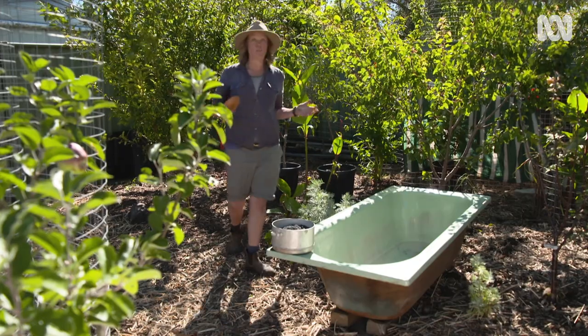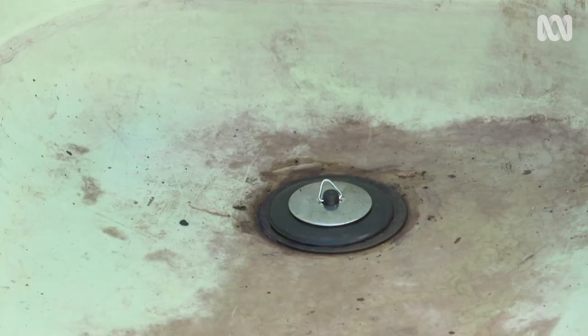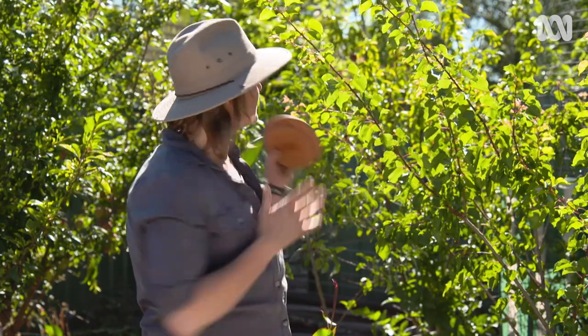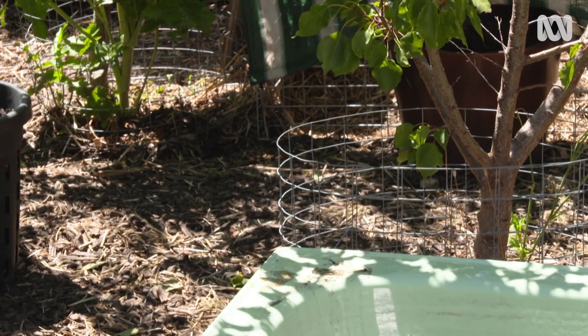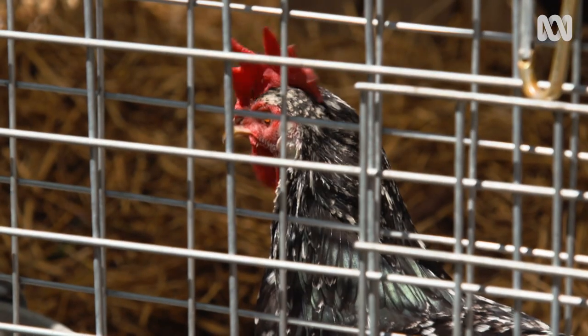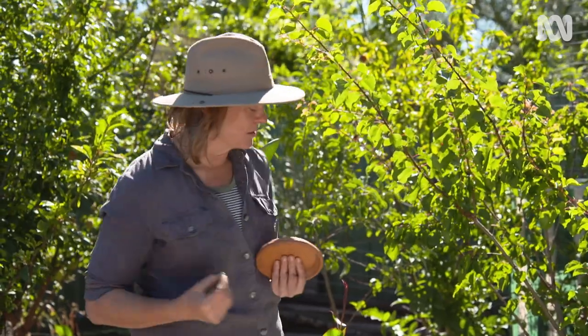I want to make a small pond and I'm going to do it in this bathtub, which is perfect for it because it's already watertight. This is positioned in a really special spot — the orchard, which is also the extension of a chook run. It means the girls are going to have access to both the plants and the water. Importantly it gets plenty of sunshine; you want at least half a day of sun for aquatic plants, most of them will need that to do really well.